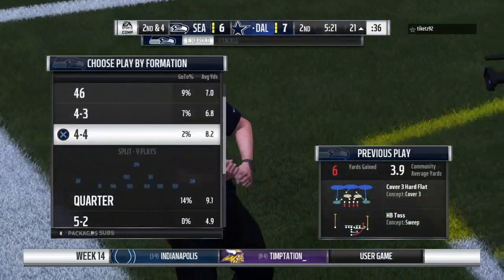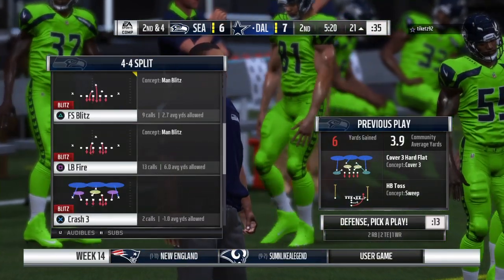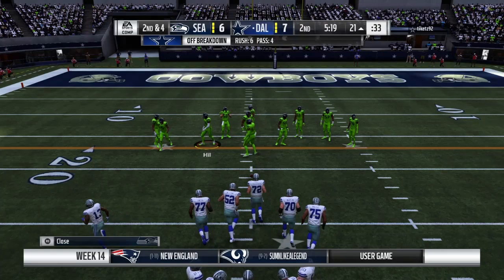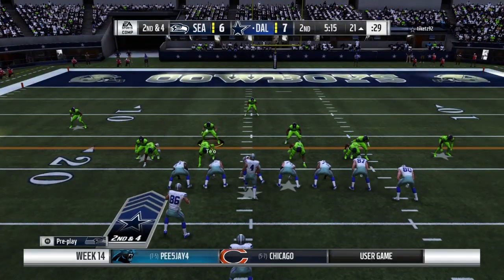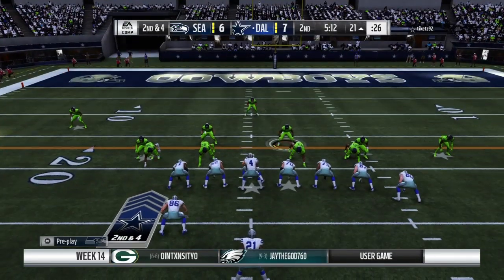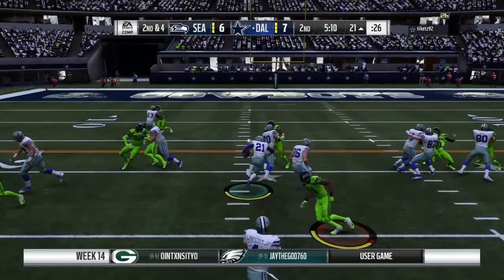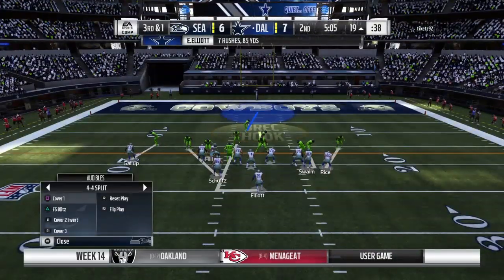The first down carry by Elliott — he's able to get six, a nice pickup down to the 21. What really fires up offensive linemen is when the guy carrying the ball can create his own space and break a tackle along the way. Again Elliott — they'll get it inside the red zone, but only for a couple, down to the 19.